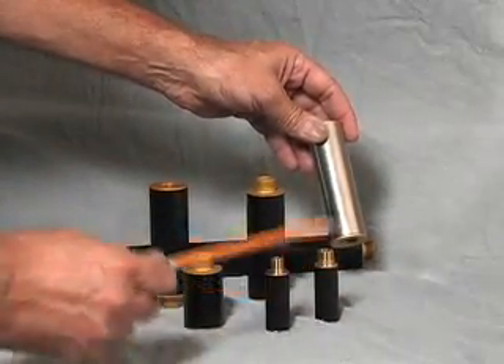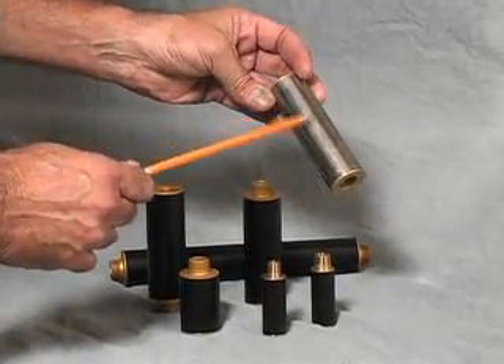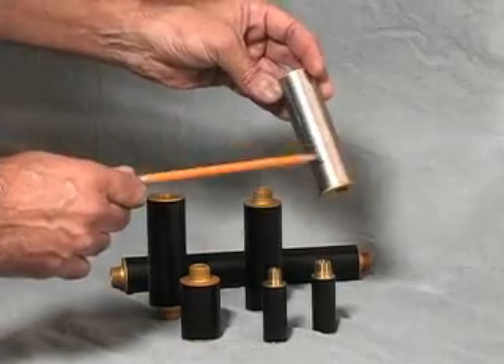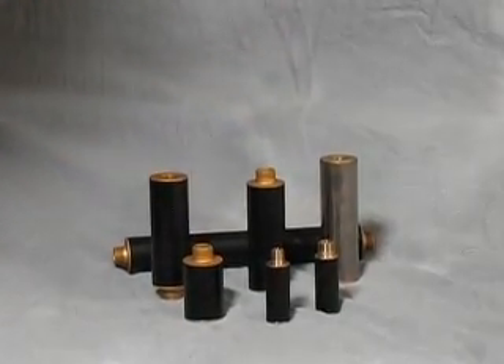These are anodized aluminum with brass or aluminum end caps, sometimes even with electroless nickel bodies. Call us when you need help with your silencer application.